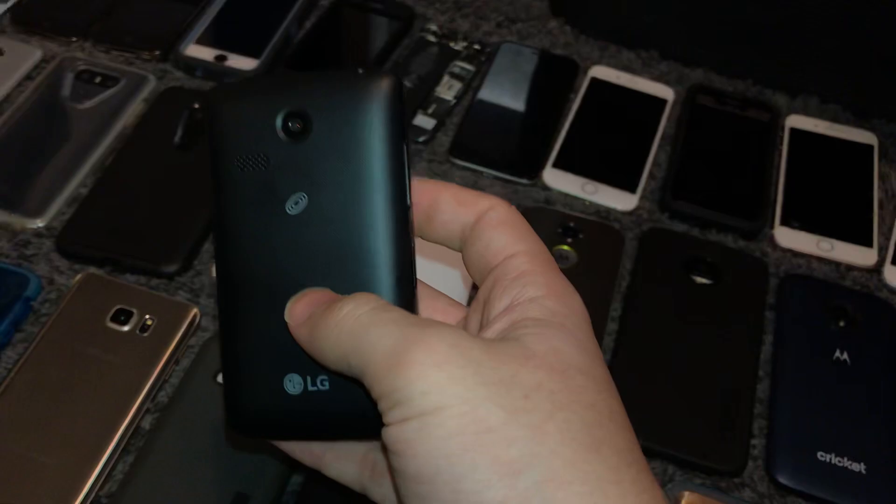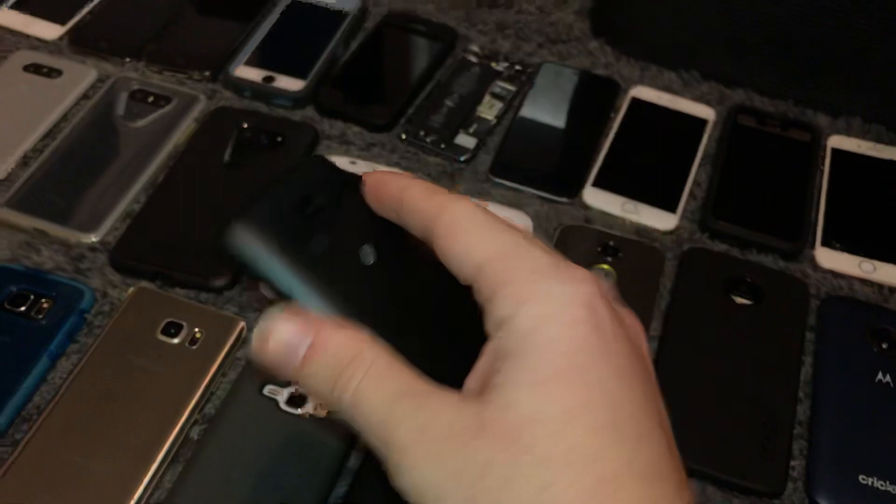Now we're on to LG. This is an LG Lucky — works fully, Android 4.4.4. Got it in the Target bin. I had to jerry-rig an LG Optimus battery into it because it didn't come with a battery, but besides that it works fully.